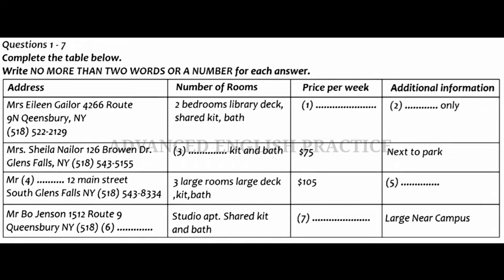First, you have some time to look at questions 1 to 7. Now listen carefully and answer questions 1 to 7. Hi, we've been looking over your listing of apartments for rent and we have a few questions about a couple of the apartments. Can you help us? Sure. This is our most recent listing. What would you like to know?